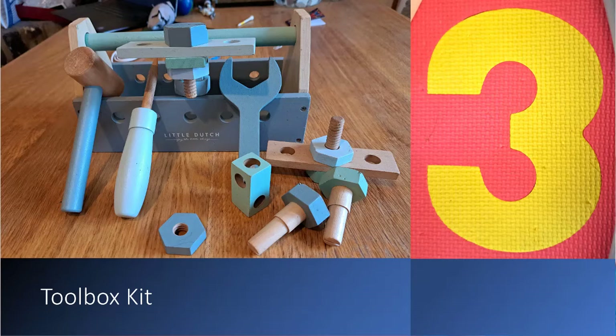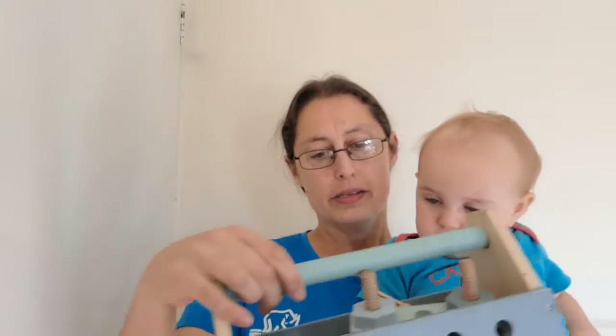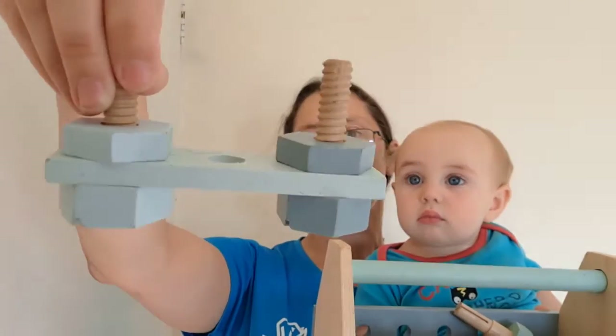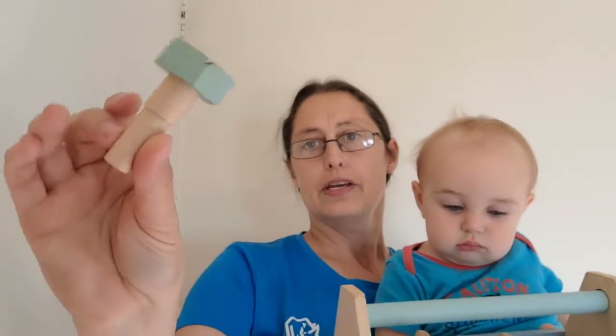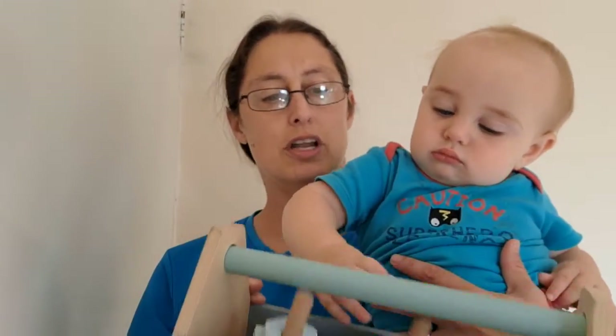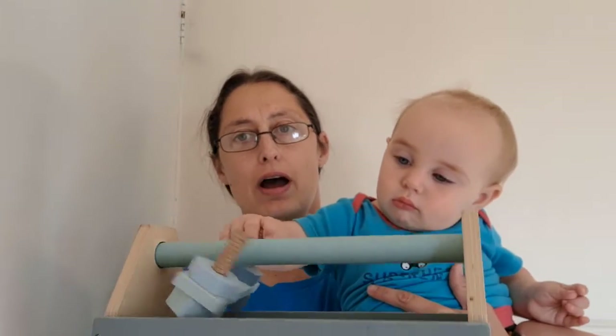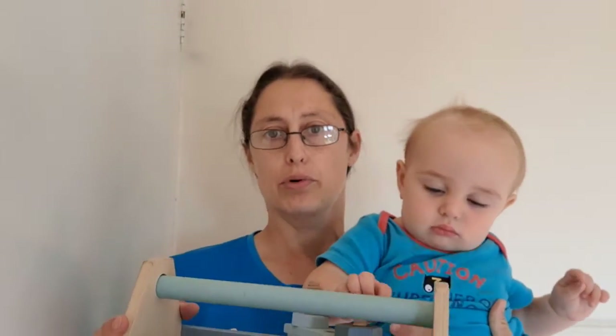At number three we have toolbox sets. This is a construction kit they received as a gift when the oldest turned one, so we've had it for four years. It has all kinds of pieces — you can see a recent creation where the four and five-year-olds screwed things together with a screwdriver and hammered pieces in. It's a robust set, and the wooden version was more expensive but has been far more durable — most toys only last a few weeks.